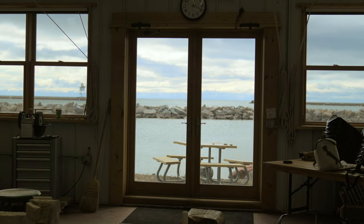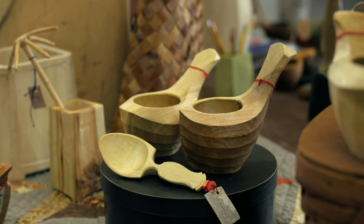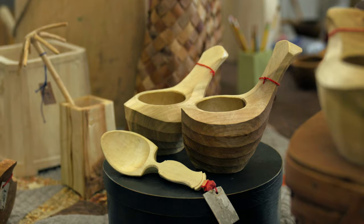Today is the second half of wood week, and I'll be working on making some kuksas, which are Norwegian drinking vessels. Right now we're just carving out the basic shape on the axe log over there, and we'll work on that over the course of the day. By the end of the day I should have a pretty well-carved drinking vessel.